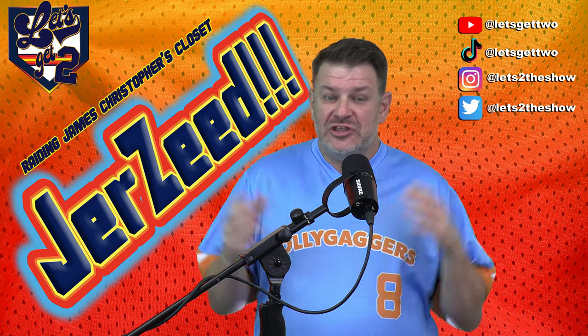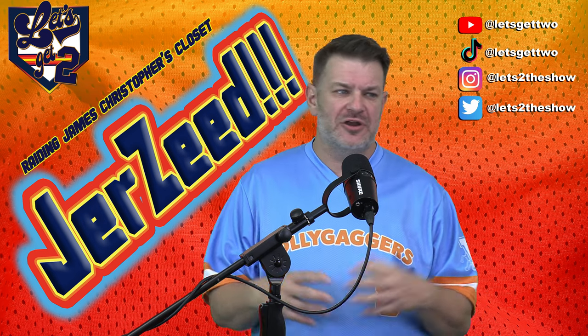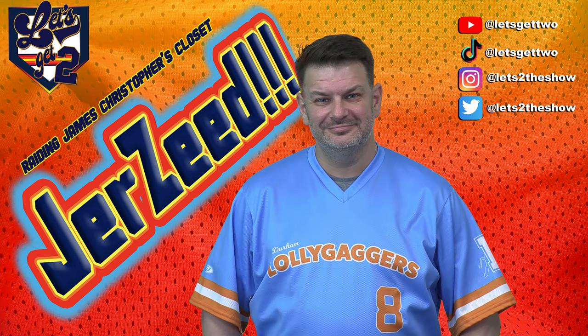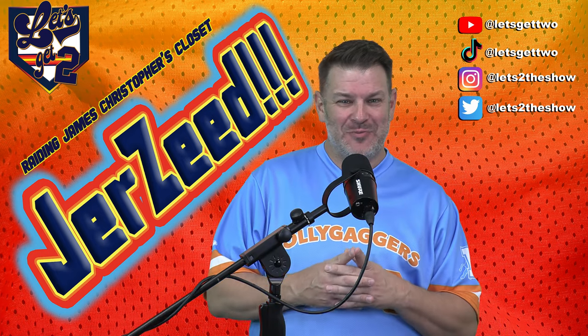Speaking of Bull Durham, every year they celebrate the movie with an alternate jersey or an alternate look. And I love when they played as the Lollygaggers. You might say the Durham Bulls don't lollygag when it comes to their brand design.